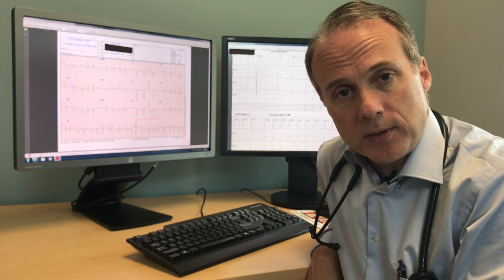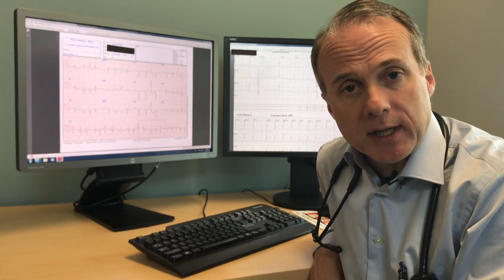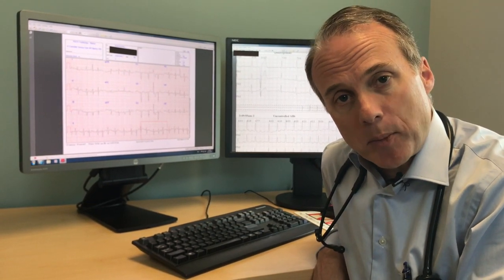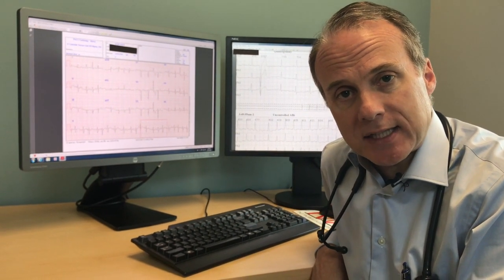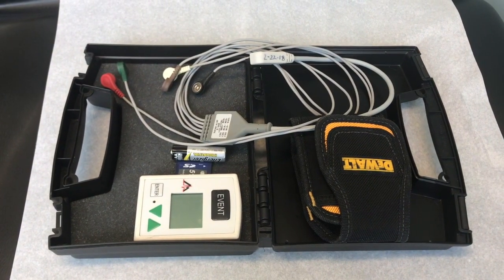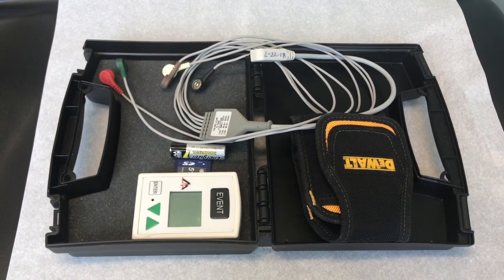We get to see what their heart rate is all through the day and through the night when they're sleeping, and then when they tell us they had palpitations or if they felt lightheaded, we can look at exactly what happened at that time. So Holters are very helpful for us when we're dealing with our patients.